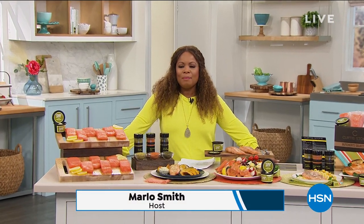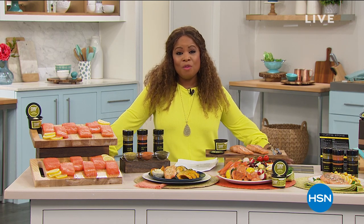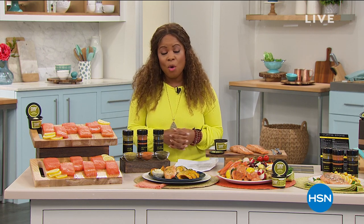Hi everybody, it's so nice to have you shopping with us. TGIF, happy Friday! My name is Marlo, and we have such a fun show because the award-winning Chef Curtis Stone is joining us. He is bringing to us his really delicious Faroe Island salmon from the North Atlantic Ocean as today's special.